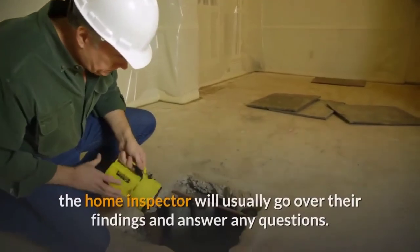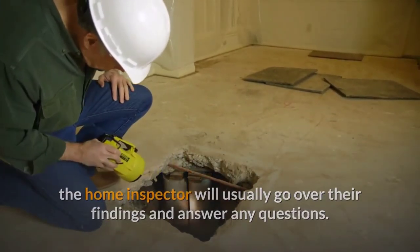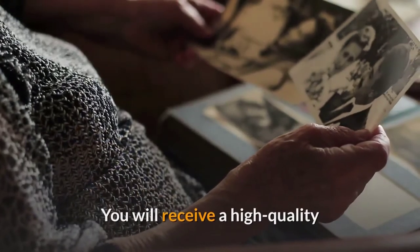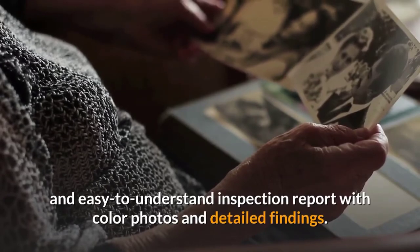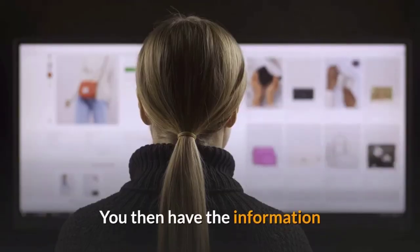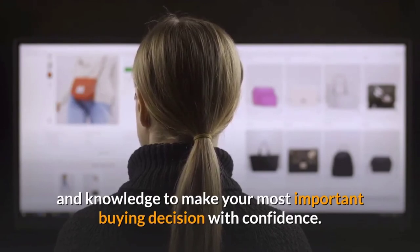Once the inspection is complete, the home inspector will usually go over their findings and answer any questions. You will receive a high quality and easy to understand inspection report with color photos and detailed findings. You then have the information and knowledge to make your most important buying decision with confidence.